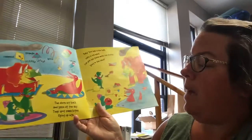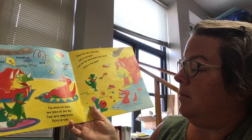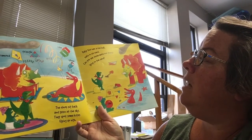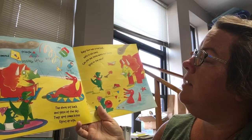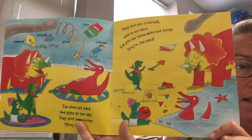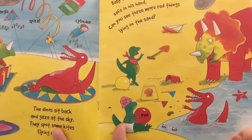The dinos sit back and gaze at the sky. They spot some kites flying up high. Baby dino has a red ball safe in his hand. Can you see three more red things lying on the sand? Do you see three red things?